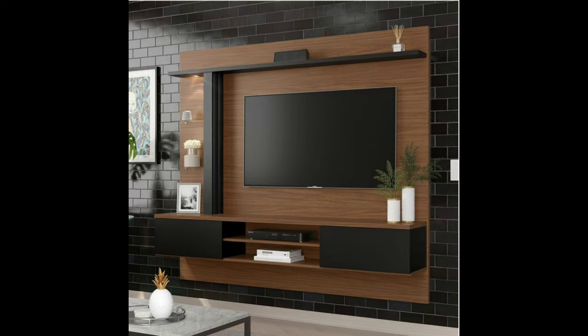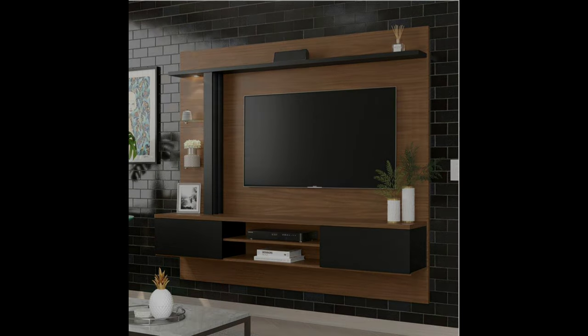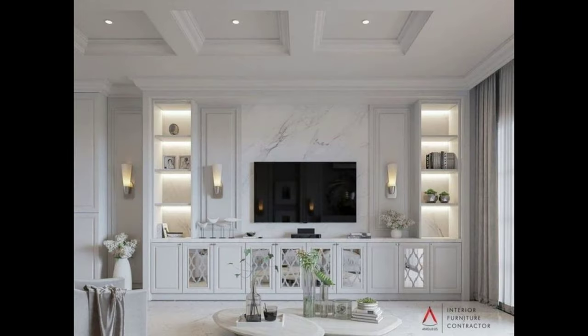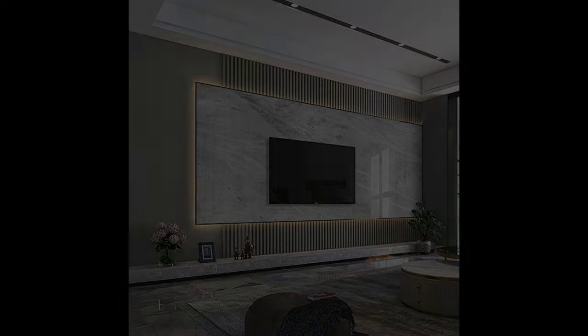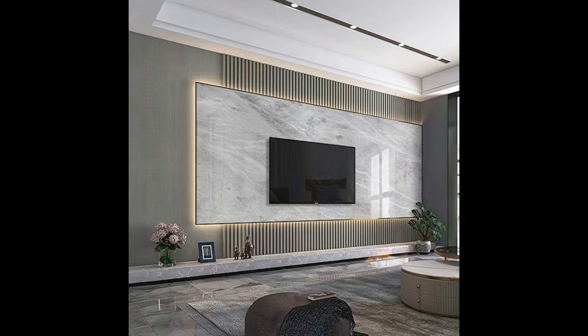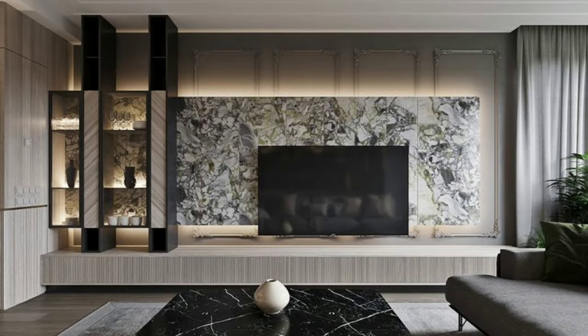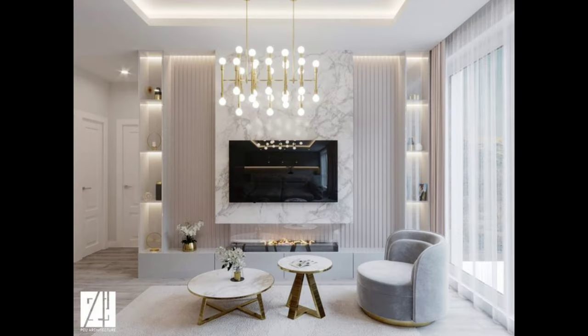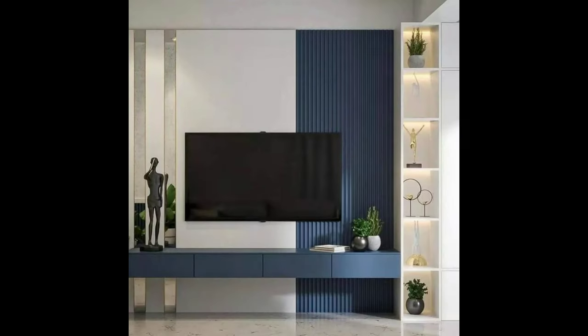Square shelves surround the TV and bring in pops of color to this all-white shelving unit, with cabinets on one side, drawers below, and open shelving on the other side and above. This TV is completely surrounded by storage solutions. The built-in shelving unit in this house has a spot right in the middle that is just the right size for the TV.